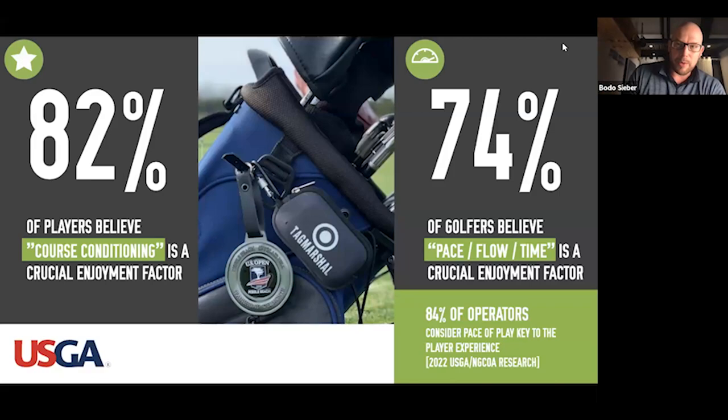Jumping into what the research says — we're data people and want to base what we do on data wherever possible. Course conditioning does come out on top. This was a large-scale USGA survey asking players what are the critical enjoyment factors. 82% cite course conditioning, and then playing partners in the group. 74% of players say the pace, the flow, and the time it takes to play is crucial to their enjoyment.